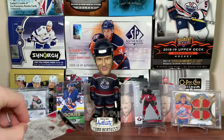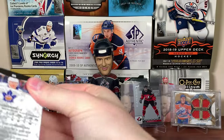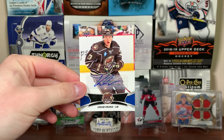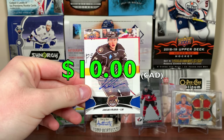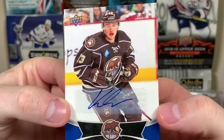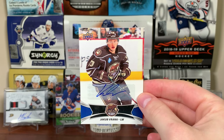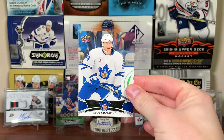Next pack of AHL — honestly I'll take any autograph at all. We got Michael Leighton, Mike Sislo, another Kamenev, and — oh wow — Jacob Verenna auto! He's been fantastic for the Washington Capitals. Jacob Verenna autograph with the Hershey Bears — those are cool uniforms. He had rookies in 16/17. Really cool. First hit of the 20 random packs.